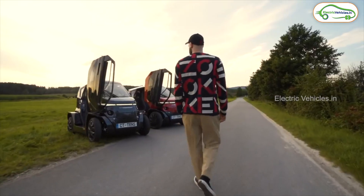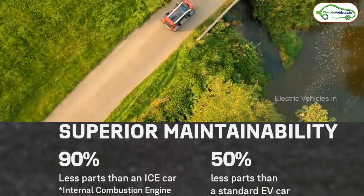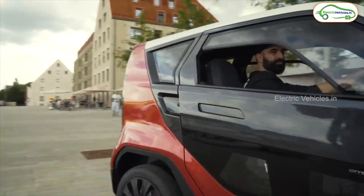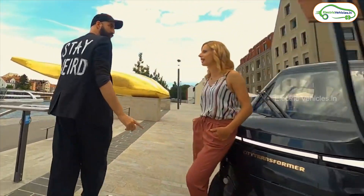When it comes to maintenance, it is much cheaper to maintain because it has 90% fewer parts than an IC car and 50% fewer parts than a regular electric car. So there will be no maintenance burden on the user.